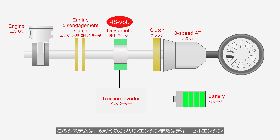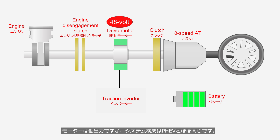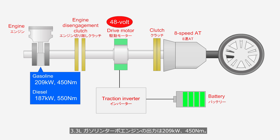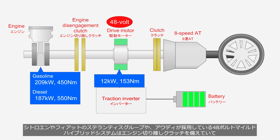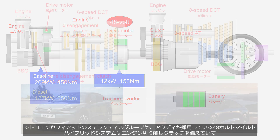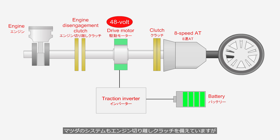The longitudinal mild hybrid system for the CX-60/70/80/90 consists of a six-cylinder gasoline or diesel engine, an engine disengagement clutch, a 48-volt electric motor, and an 8-speed stepped automatic transmission with a hydraulic multi-plate clutch instead of a torque converter. The 3.3-liter gasoline turbo engine produces 209 kW and 450 Nm; the 3.3-liter diesel turbo delivers 187 kW and 550 Nm; and the electric motor produces 12 kW and 153 Nm. Unlike Stellantis and Audi 48-volt mild hybrids, Mazda's electric motor driving is limited and only occurs under specific conditions such as steady cruising on highways.